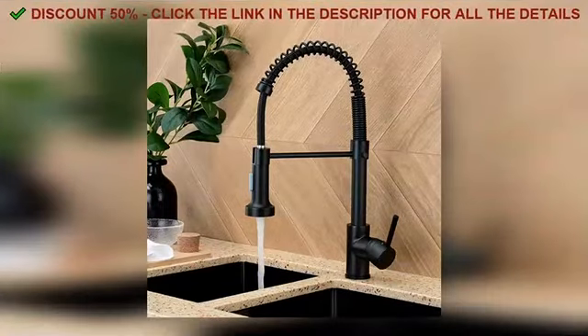Hey everyone, how's it going? I'm back with a product that's honestly too good not to share, so let's dive right in because this one's a real find.